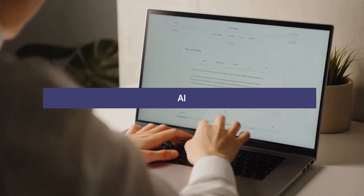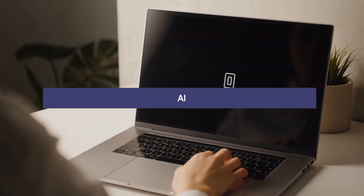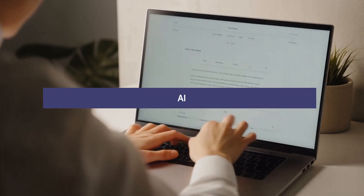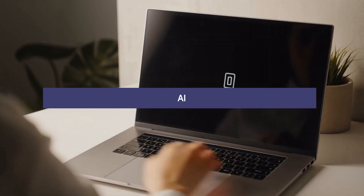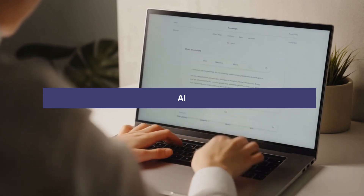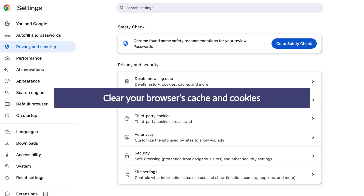To deal with the error, the first thing we suggest is to rephrase your prompt. Since the error may be tied to the specific sentence structure, try changing how you word your request and check for the error again. If the error still comes, clear your browser's cache and cookies. Simply go to your browser settings, find the option for clearing browsing data, and select cookies and cache and clear them.